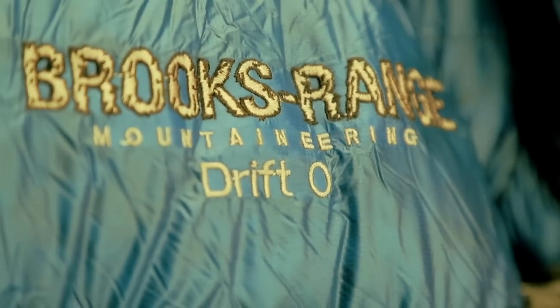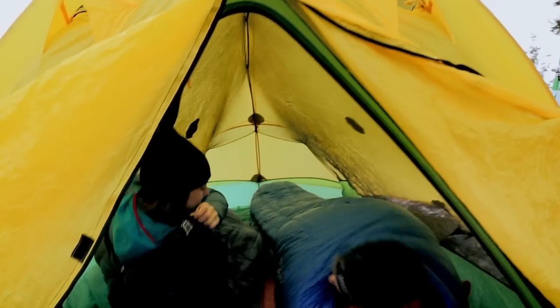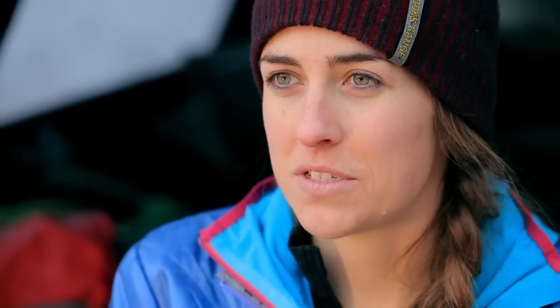The drift line is available in negative 10, 0, 15, 30, and 45 degree temperature ratings, so you're covered from cool summer nights to sub-zero temps. Staying warm while I sleep means I'll sleep better, which means I'll be ready for whatever the next day throws at me.